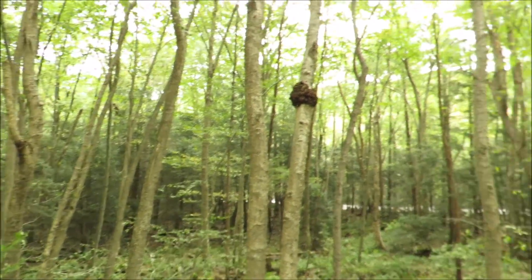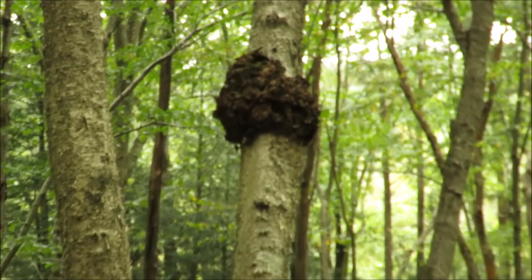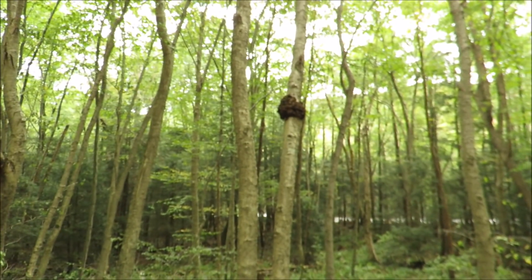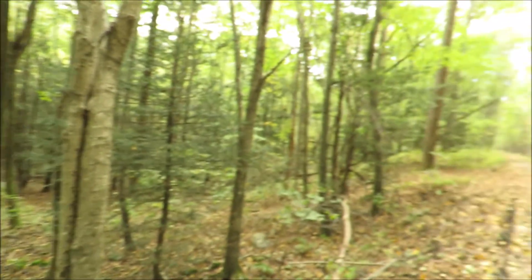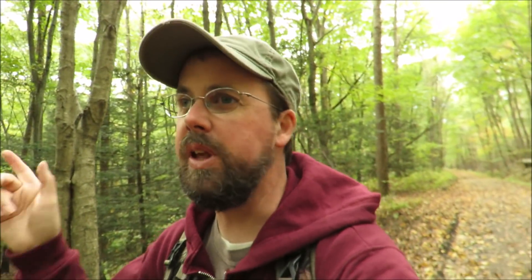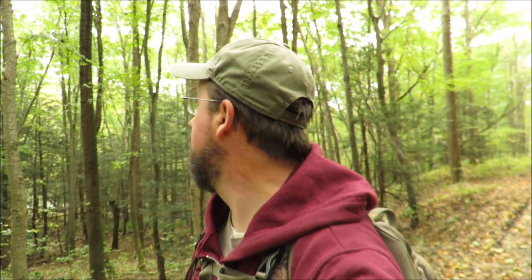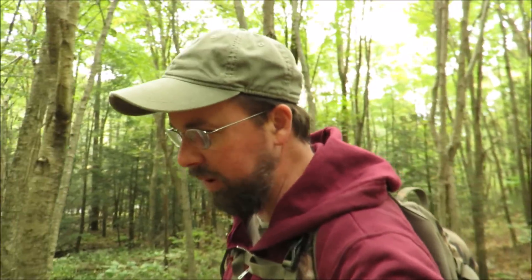Let's check out this tree — I'm pretty sure that's what they call chaga. It's a parasitic fungus that grows on birch trees. I'll show a picture of what it looks like on the inside — it's kind of a golden brown color. I would take some but it's too high up in the tree. It has a number of medicinal properties; you can make coffee out of it and all kinds of things. Someone actually brought a piece to me once at school.